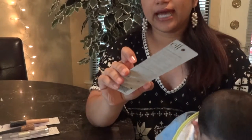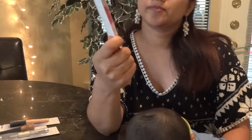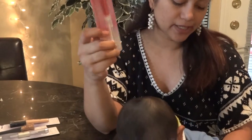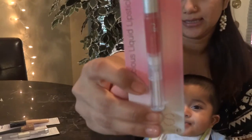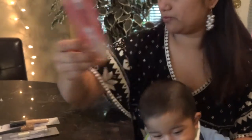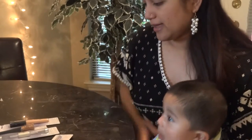The other thing I have is the Luscious Liquid Lipstick, number 2112, in the color Pink Lemonade. It has a smooth glide applicator and it's very pretty. As you can see the color — it's pink, like a raspberry color — so I can't wait to try that out.